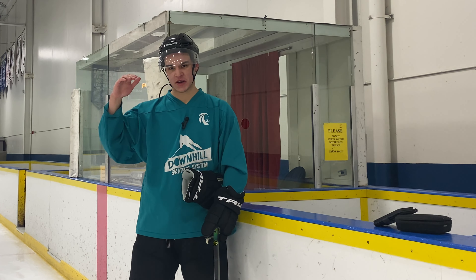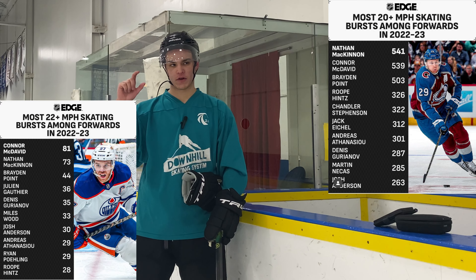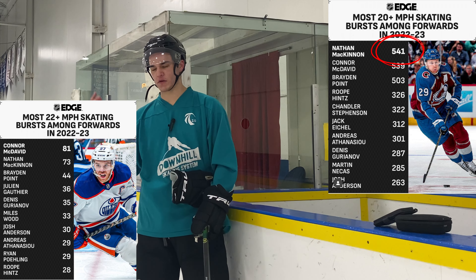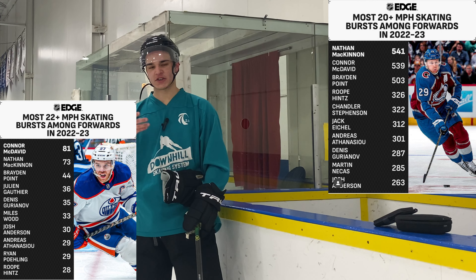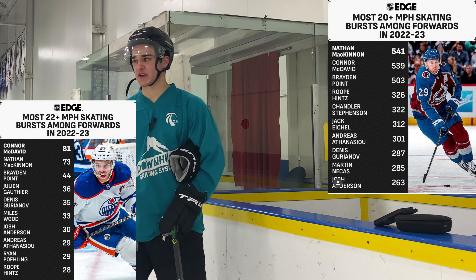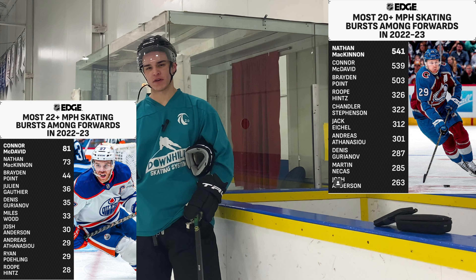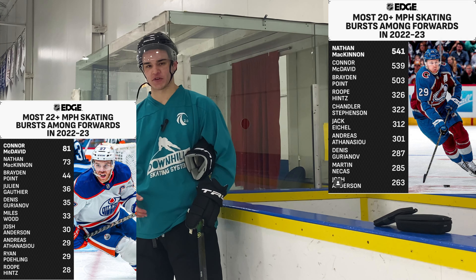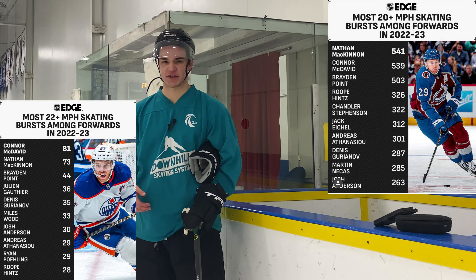So what are some of those standards he's setting? Over the past three years, he has ended up in the top three among skaters who have 20 miles per hour or more speed bursts — something over 500 or so. Only Connor McDavid and Brandon Point matched up with him, which means he's skating over 20 mph in over 10 of his shifts per game. And as you can see based off of this year, he is number one in that category.